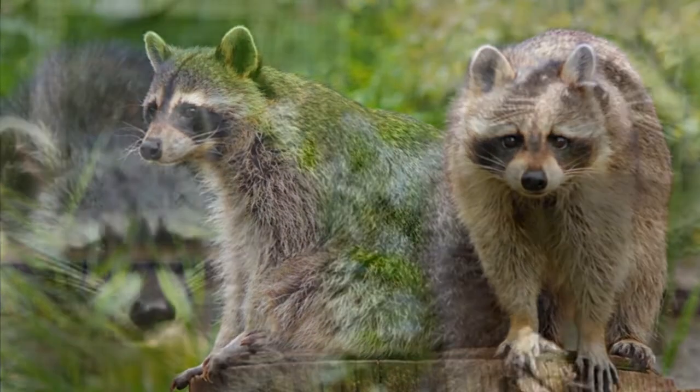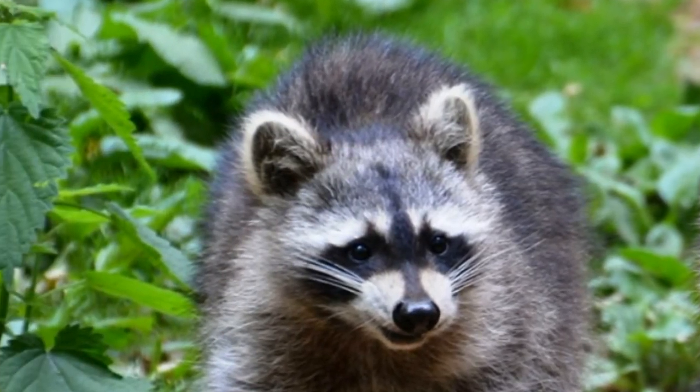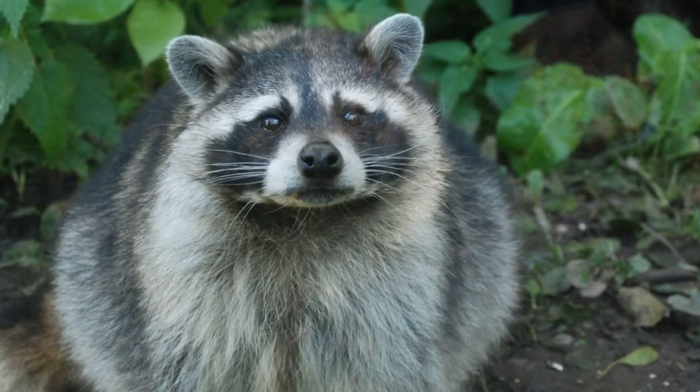They live in forests, but they also live near farms and even in cities. They are so smart. The size of a raccoon is the size of an average dog. They look very cute, but they are wild animals.